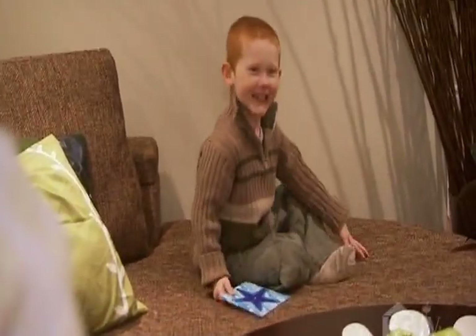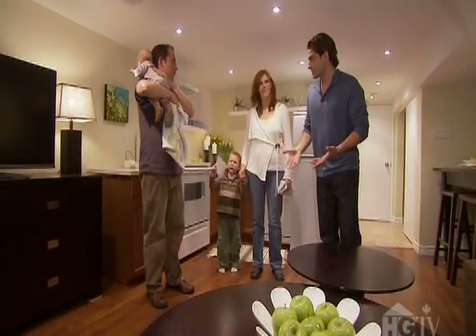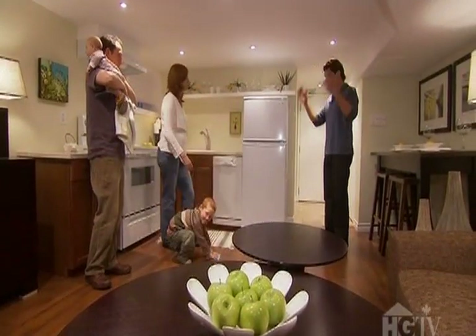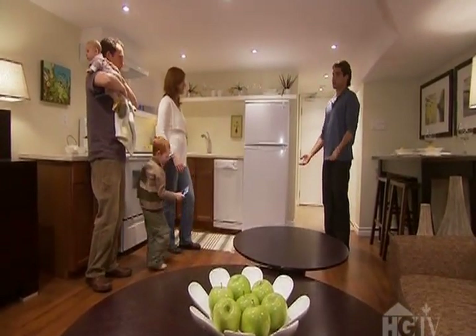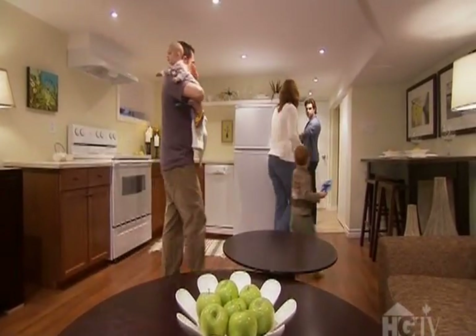Henry, what do you think of the place, buddy? He's like, the couch works. So if I had this place and I was going to rent it, I would obviously post all the great features about the place: soundproofed, all new durable floors, and a beautiful three-piece washroom.